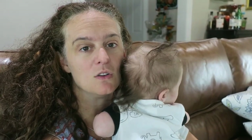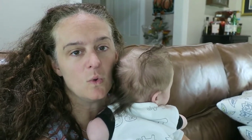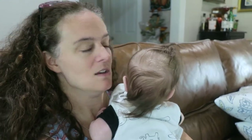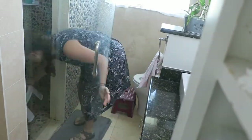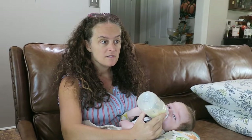Hi everyone, thanks for joining me. I'm Betsy with Easy Peasy, and today I'm going to talk to you about tips to help you clean faster. Cleaning takes forever — I hate how long it takes. I have my baby with me and I'm going to be feeding him as we talk. I've had three kids in the last four years, so I've become very efficient at cleaning.